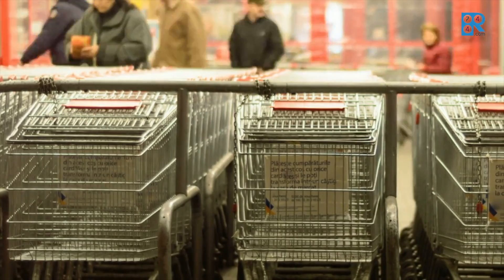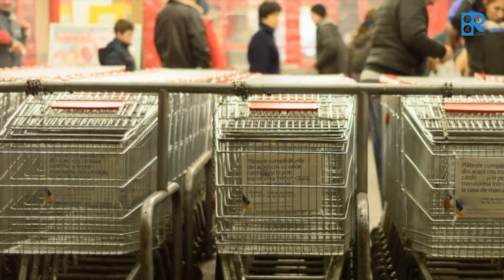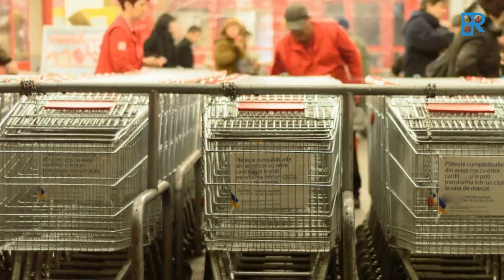If you look at the energy statistics for supermarkets during one year, it's very normal that you will see that only 30% of your capacity is utilized. The rest of the year, 70% is not utilized.